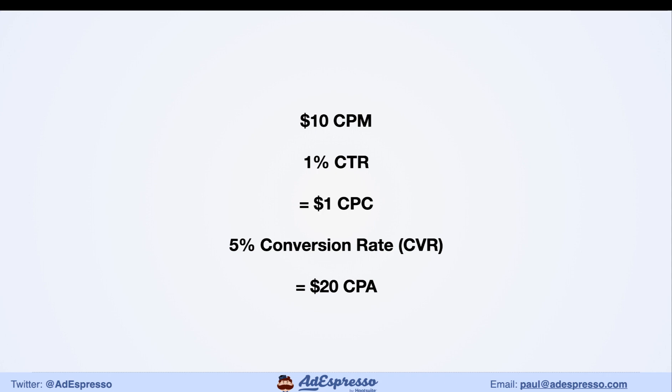Bear in mind these figures can easily worsen — a 2.5% conversion rate instead of 5% gives a $40 CPA, which is really common for many clients. Or your CPC might be $1.25–$1.50, or your CPM might be $20. So the CPA figure I gave is very much the lower end. We definitely can't be pricing our products too cheaply.